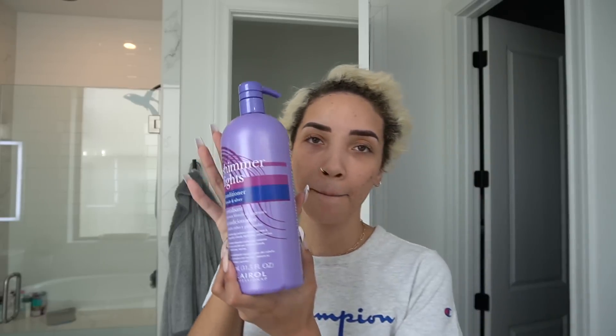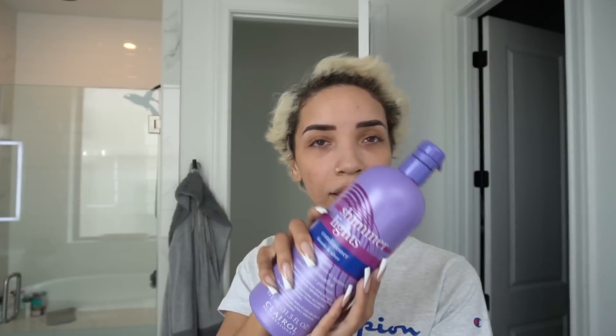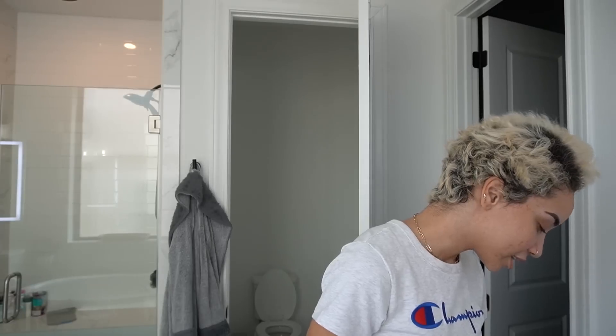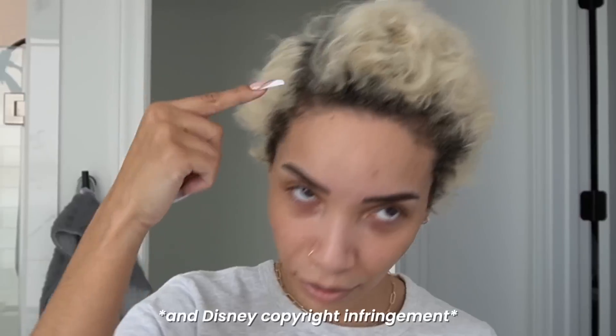I also re-upped on my Shimmer Lights — this really works, this is a major key. I just use the conditioner; there's a shampoo and conditioner if you want to double down. I find you really only need the conditioner — you can shampoo with whatever and then condition with this, because with conditioner you normally leave it on your hair for a few minutes anyway. This is a purple tint so it'll keep your hair looking nice and icy. Let's just get down to business — to defeat the roots.